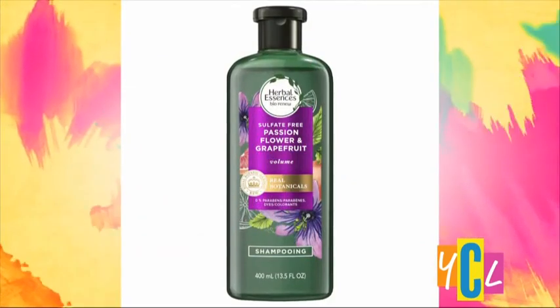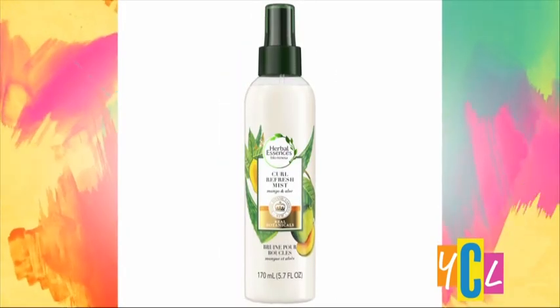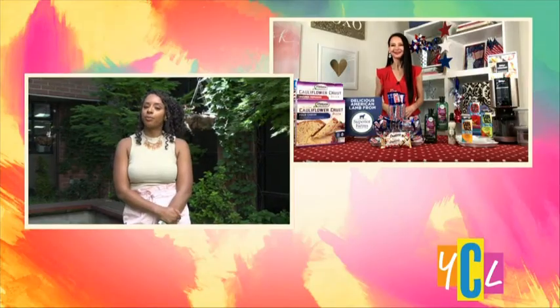Definitely. This is a great find for summer. This is Herbal Essences Passion Flower and Grapefruit Shampoo and Conditioner. What I love about this one is it leaves your hair soft and full of bouncy volume. It's cruelty-free and sulfate-free, made with botanicals, so it leaves your hair smelling fresh and clean, especially with that summer heat. You can add a few spritzes of their Mango and Aloe Curl Refresh Mist to help bring out those beachy waves and natural hair for summer. You can find it at HerbalEssences.com or major retailers nationwide for $5.99 to $6.99. That's a really good price point.